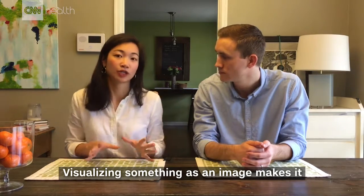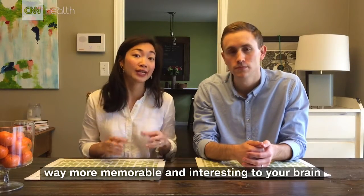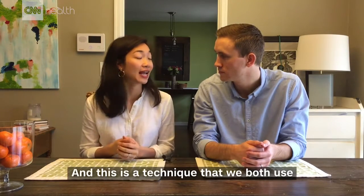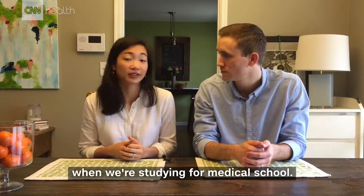Visualizing something as an image makes it way more memorable and interesting to your brain than random names or numbers. And this is a technique that we both use when we're studying for medical school.